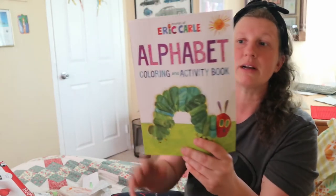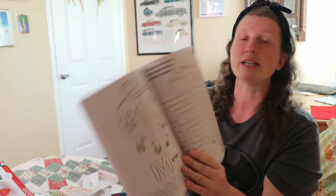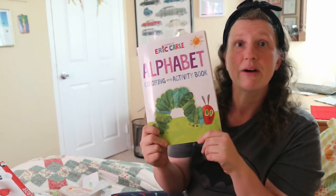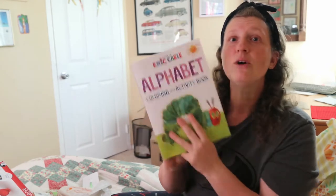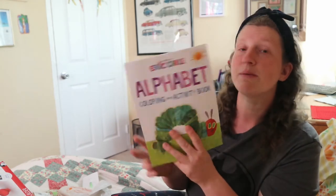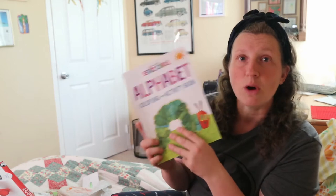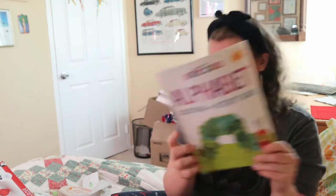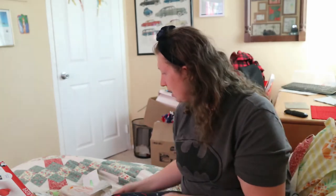Also from Dollar Tree — I showed this in a previous haul — an alphabet coloring book. It's educational, has the letters so we can practice, and it's fun coloring. I'm not including crayons because we already have tons. That's it from Dollar Tree — let's go to Walmart.